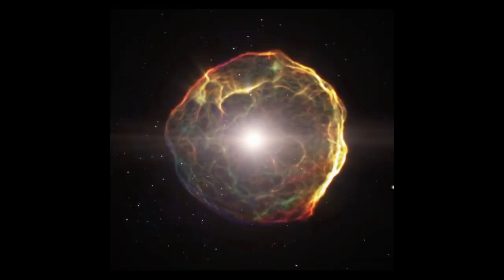Core collapse supernovae include type 2, type 1b, and type 1c supernovae, where the life of the star ends with a rapid collapse and a violent explosion. This occurs in the post-main sequence evolution of massive stars that are more than about eight times the mass of the sun.